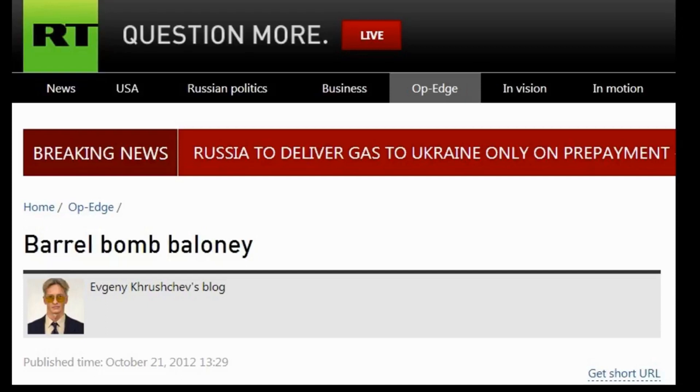I was particularly interested in videos like this. What you have here is one of the earliest videos we have of a barrel bomb actually being pushed out of the rear of a MI-8 transport helicopter. You can just see it there. And in this example, we've actually got someone inside a helicopter lighting a bomb and pushing it out of the rear of the helicopter.